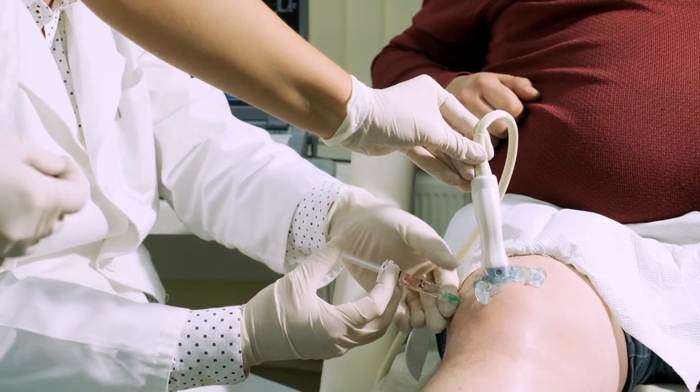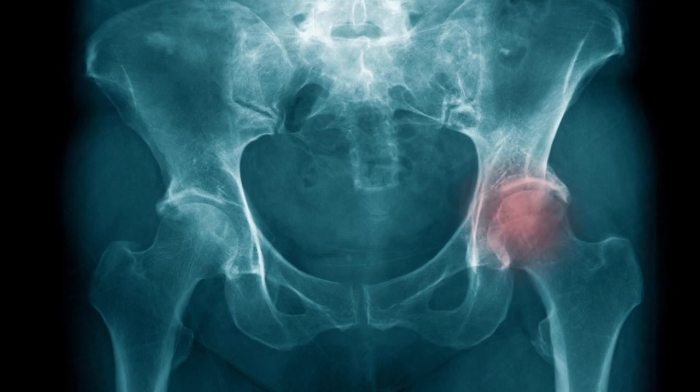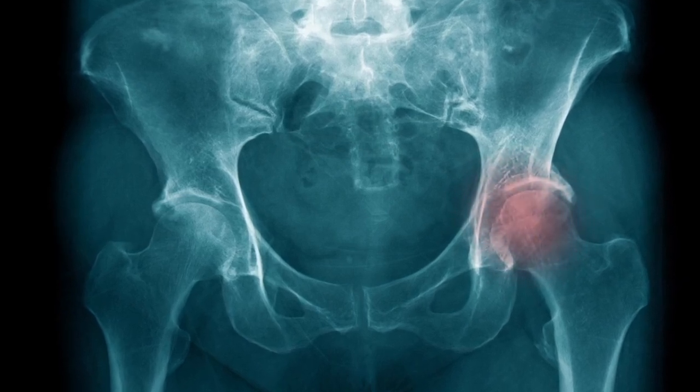But the reality is that these shots do not provide long-term symptom relief, and to make matters worse, corticosteroid injections can cause damage to healthy cartilage. Cortisone injections in knees and hips are associated with developing worse arthritis as well as a condition known as rapidly destructive joint disease. For this reason, it is essential to move away from the toxicities of cortisone injections and explore alternative treatment options.